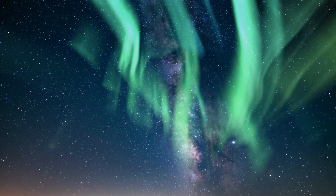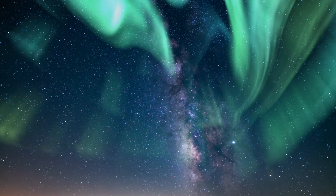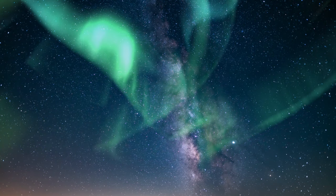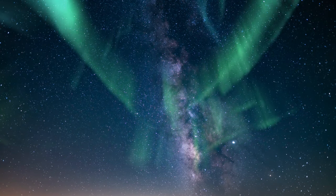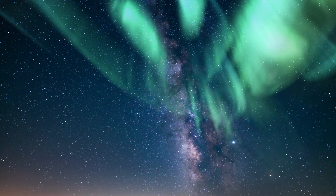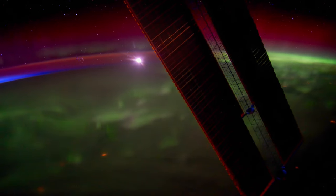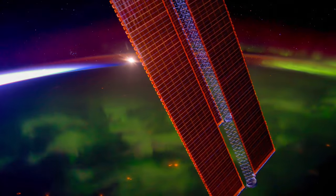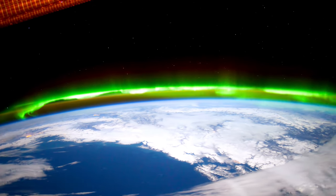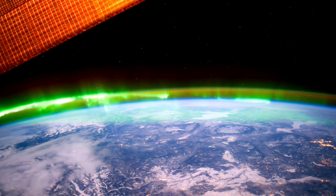If you are looking forward to spotting the Aurora Borealis, you need to be very patient because there is no fixed time. However, experts believe although they can occur any time between 4pm and 6am, the best time is usually between 10pm and 1am. The International Space Station is located at the same height at which some auroras occur, and is higher than others, so the crew can enjoy both a side view and a view from above the Northern Lights.